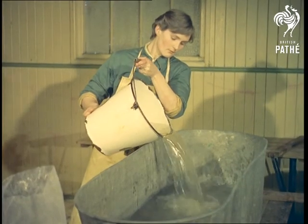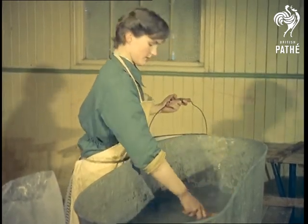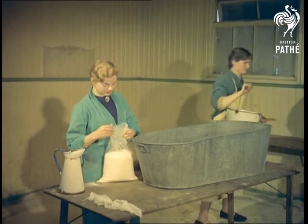To find out what happens to these swans, we take you behind the scenes now at the PDSA's Ilford London Clinic, where they are cleaned up and convalesced before being returned to their natural homes.